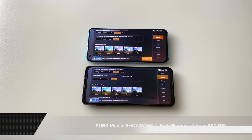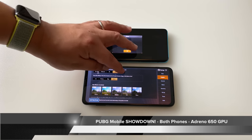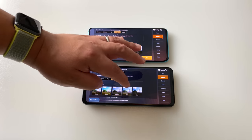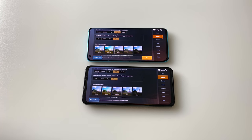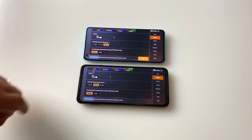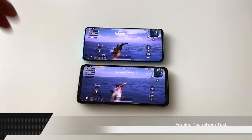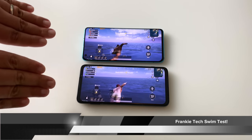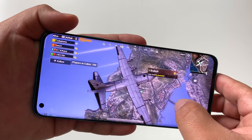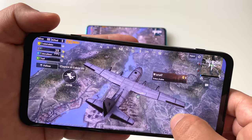Now it's time for the PUBG showdown between the Mi 10 and Black Shark 3. HDR Ultra is the maximum setting available on both phones — clearly more optimization is needed for the Snapdragon 865, as the same issue exists on the Galaxy S20 Ultra, so it's not Xiaomi-specific. We're playing on Realistic graphics with anti-aliasing and shadows enabled, and auto-adjust graphics disabled. At the plane jump, the Mi 10 with the Adreno 650 shows absolutely no stutters whatsoever, and the Black Shark 3 looks the same.